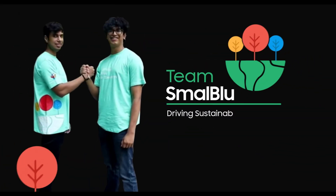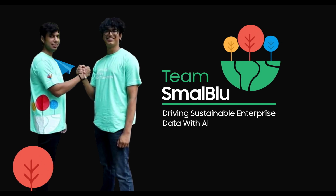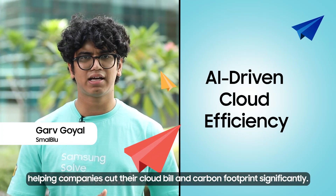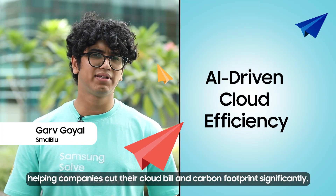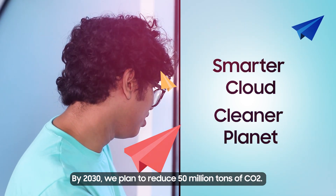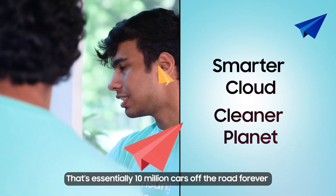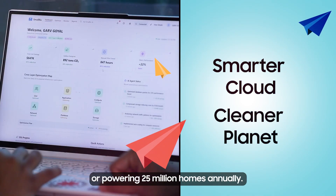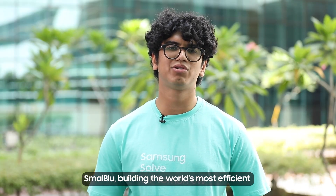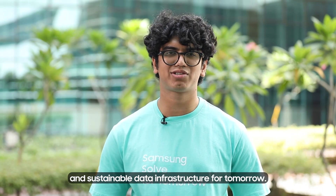Smallblue is aiming to drive sustainable enterprise data with AI. We are building an AI platform for cloud optimisation, helping companies cut their cloud bill and carbon footprint significantly. By 2030, we plan to reduce 50 million tonnes of CO2 — that's essentially 10 million cars off the road forever, or powering 25 million homes annually. Smallblue is building the world's most efficient and sustainable data infrastructure for tomorrow.